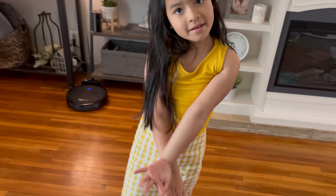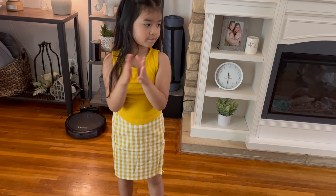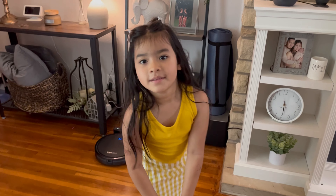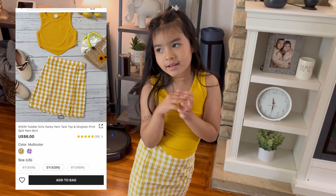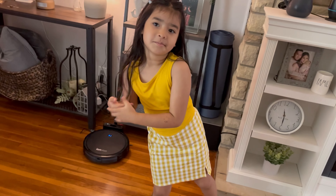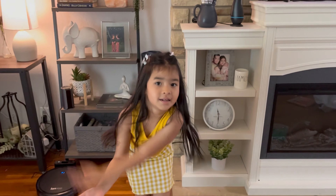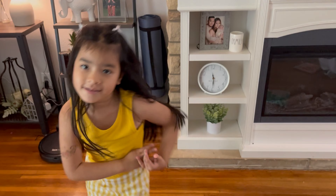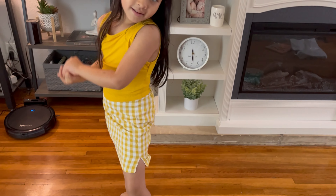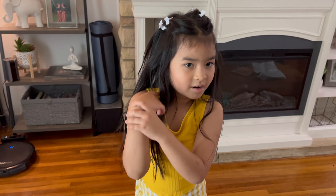Okay guys, this is outfit number two. It's a cute little pleated skirt with yellow. What do you rate this outfit? I rate it a 10 out of 3. 10 out of 3? So you're rating it a 3 out of 10? Yeah. I love this one — this one's cute. I rate this one a pretty good 10. Rate this one a 10 because it's cute on you. What do you rate it? A 10.